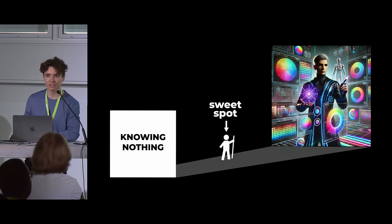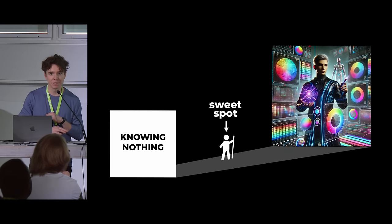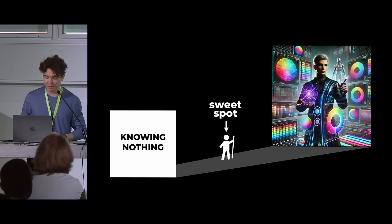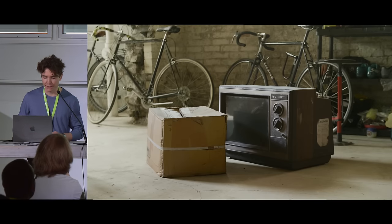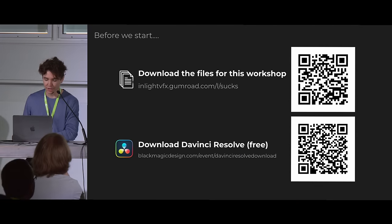My hope in this presentation is to get you closer to that sweet spot. The first half will be flying through the fundamentals of color management really quickly — hopefully if anything goes too fast, we have the recording. Then for the second half of this workshop, we're going to make a visual effects shot together and do some color grading to see how those fundamentals are put into practice in Blender and in DaVinci Resolve.